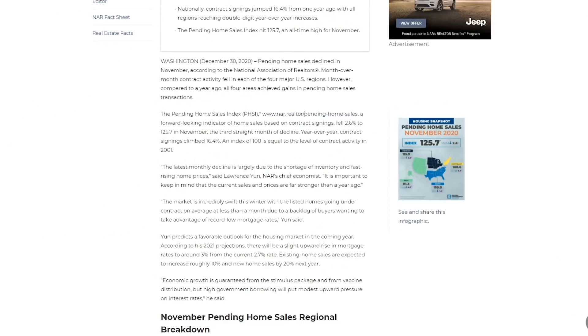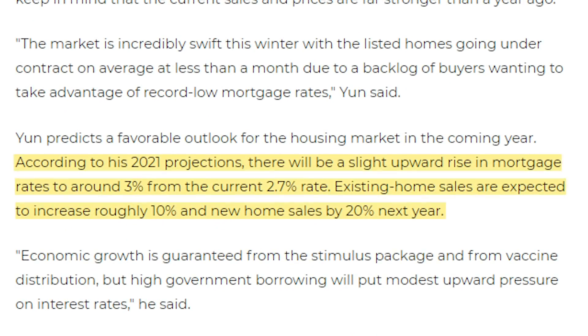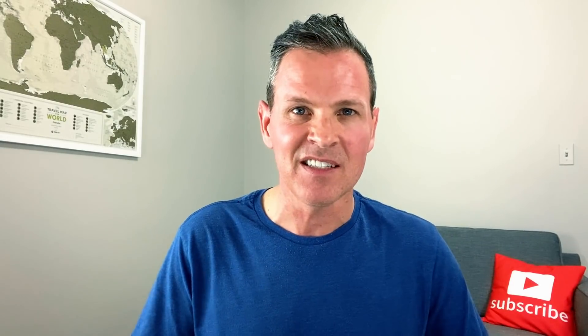According to Mr. Yun's projections, he believes that mortgage rates will rise to around 3% from current rates of around 2.7%. He also expects existing home sales to increase roughly 10% and new home sales by 20% next year. What do you think about this projection — is he right or wrong? Please leave a comment below. In my opinion, I believe that mortgage interest rates will remain around 3% next year, and if inventory levels remain very, very low, then I would expect home prices to continue to increase in 2021.